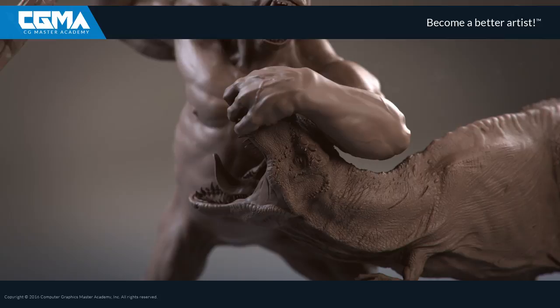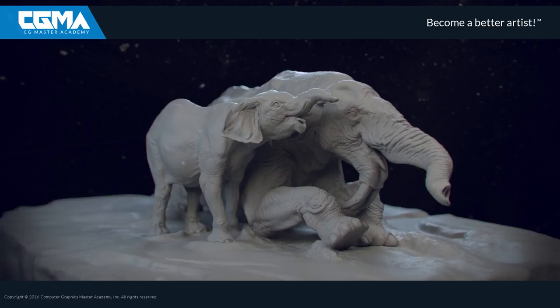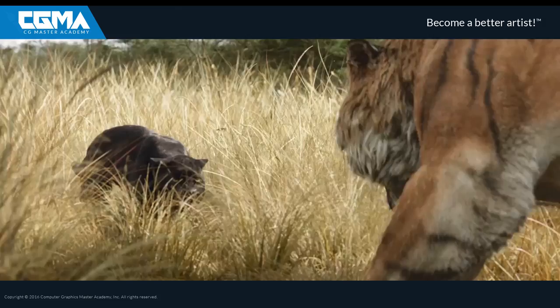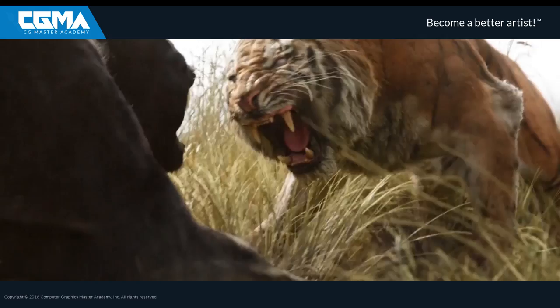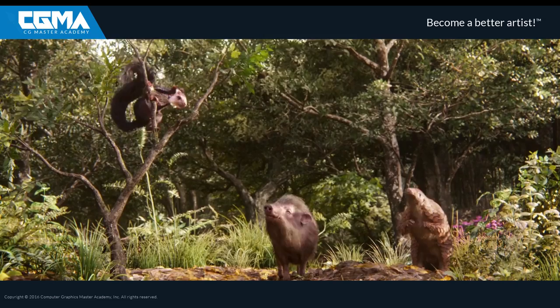I learned VFX in France, in a school named ArtFX. I started my career as a surfacing artist at Ubisoft. Then I had the amazing opportunity to work for MPC. I was part of the creature artist team who gave birth to the animals on The Jungle Book. This amazing experience made me want to specialize into animal and creature anatomy.